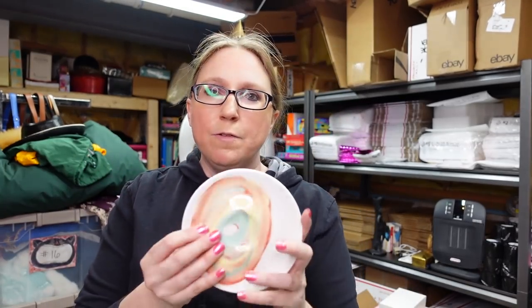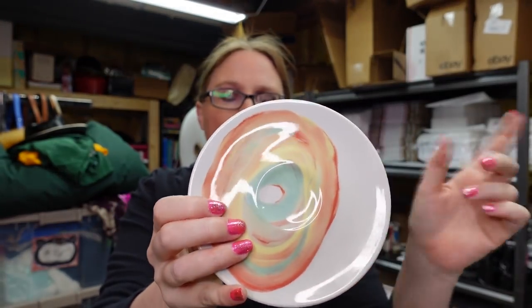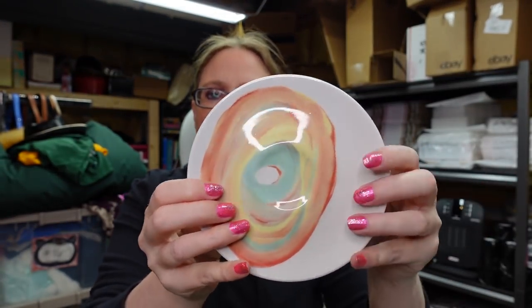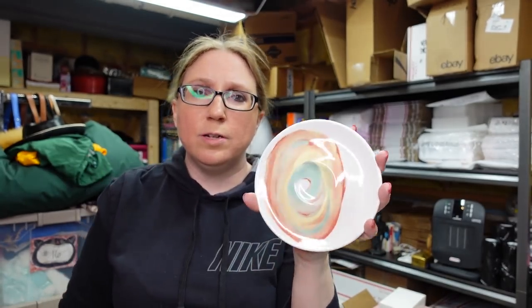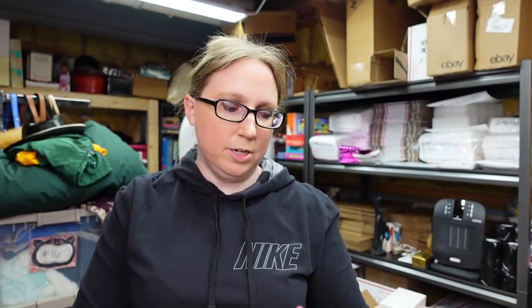This is one of those Illy espresso cup saucers from that other espresso set. It's obviously missing the mug, so I listed this one on auction with a starting price of $12.99. I don't know if it'll sell since it doesn't have the mug, but maybe someone is still wanting to put it with their collection.